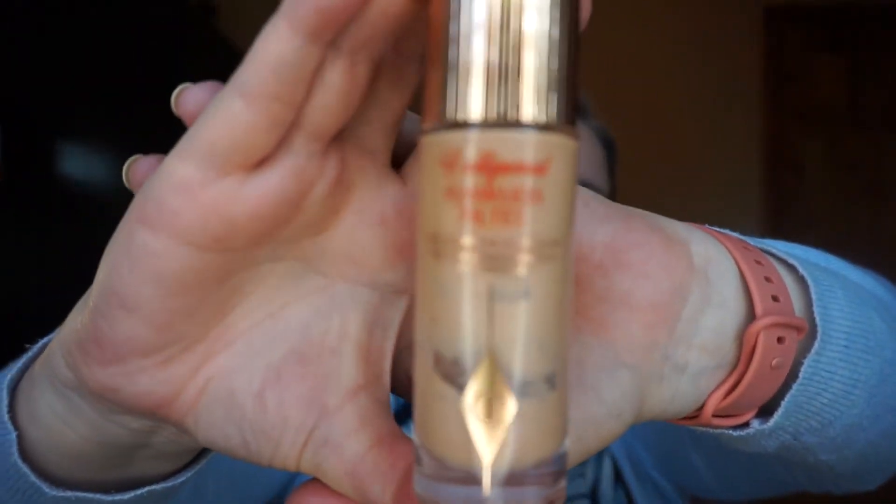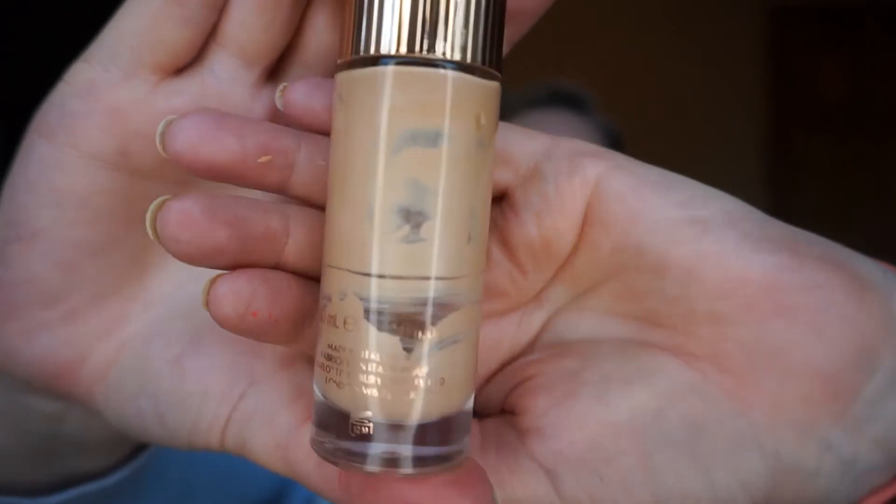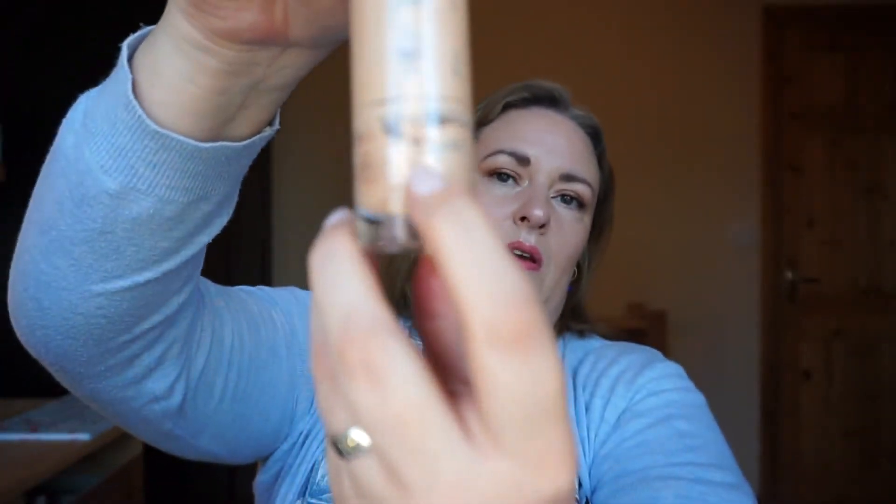Progression time. First is my Charlotte Tilbury Hollywood Flawless Filter in shade 3 Light Medium — we are getting right down to the very bottom, nearly there. I will make very certain this is finished because it is a beautiful product. It's the only product of hers that I own that I would rate. I've had about six products from her and I feel she's overrated, and the price is just ridiculous.